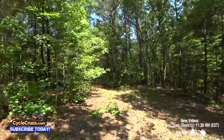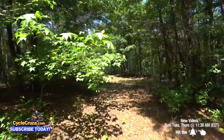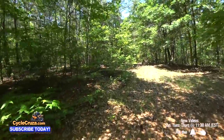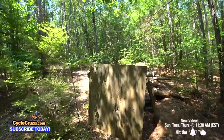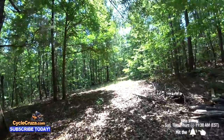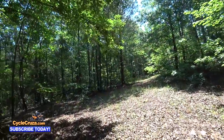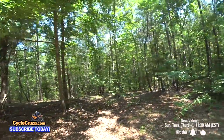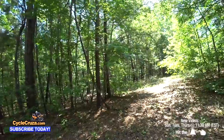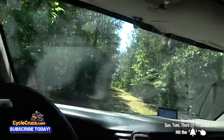We've got full cell signal all throughout the property, which is really nice. There's also a makeshift shooting range right here — you can see the bullet holes. I do get internet service at the house too. I'm really loving it — very peaceful, just a beautiful area.